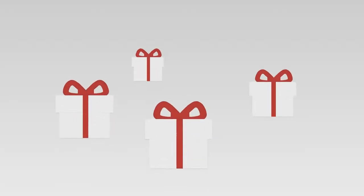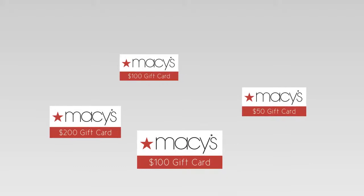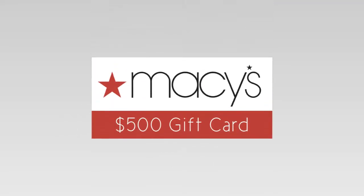Christmas is all about gifts, which means gift vouchers from near and dear ones. And in the end, you always have a little bit of money left on the voucher that's not enough to buy anything with. So what if you could use that small amount of money to get something big in return?